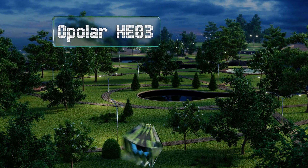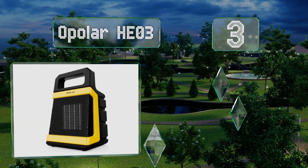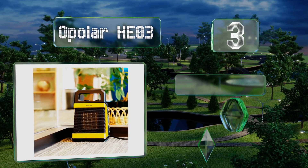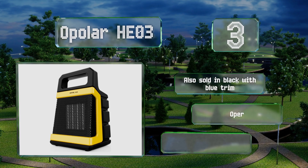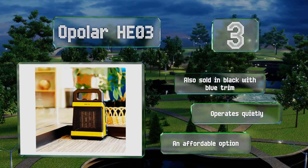Nearing the top of our list at number three, no matter where you place the Opola HEO 3, it's sure to stand out thanks to its bright yellow color and sleek design. It's simple to adjust using a couple of easy-to-turn dials, so you'll stay toasty throughout the day or night. It's also sold in black with blue trim, operates quietly, and is an affordable option.